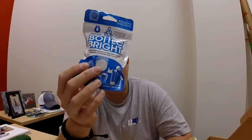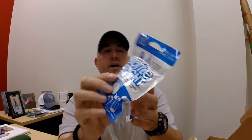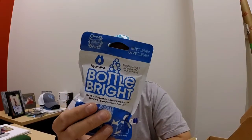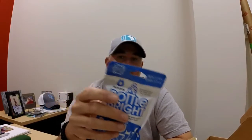These are Bottle Brights. Now, if you own a Platypus, a CamelBak, or some sort of water bladder, you know that it's often hard to keep those things clean. This product is an effervescent tab — basically like Alka-Seltzer — that you drop in to help clean the bottle and reach those harder spots. CamelBak actually makes very long stems for the hoses, and if you don't take care of those things, they will get mold very quickly and destroy your drinking experience. These are actually pretty helpful. I've used this brand before and they work.